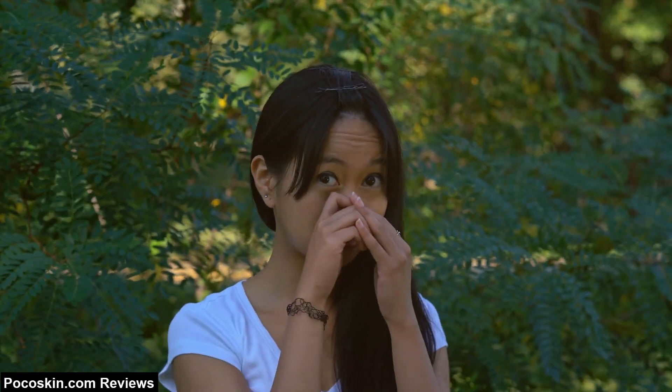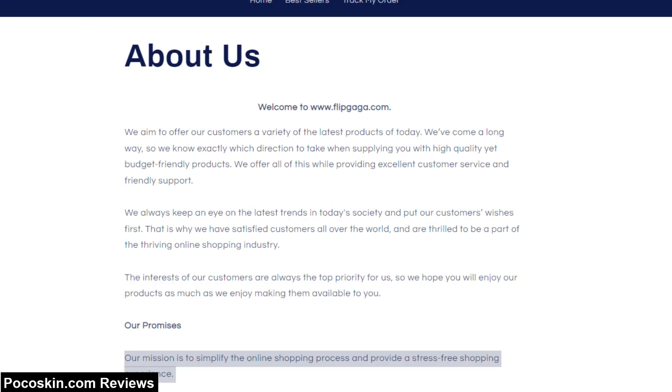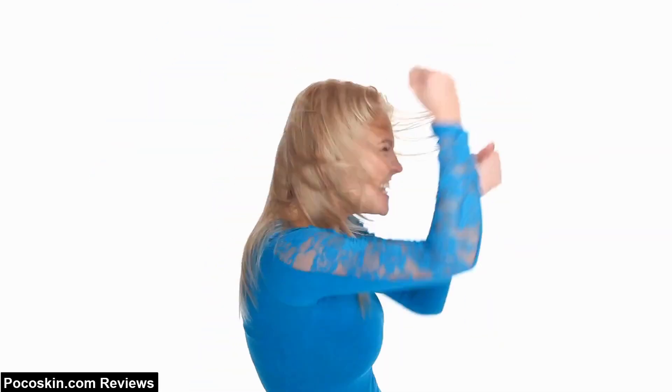But is Pocoskin.com safe to buy from? It's not a professional, unique site. Its mission statement has been used on hundreds of other websites. They claim shipping will take four to six weeks, and maybe even longer. However, I don't think it's a scam. I think you'll probably get your product. And if you don't, and you've paid by PayPal, you have 180 days to prove that you've been scammed.